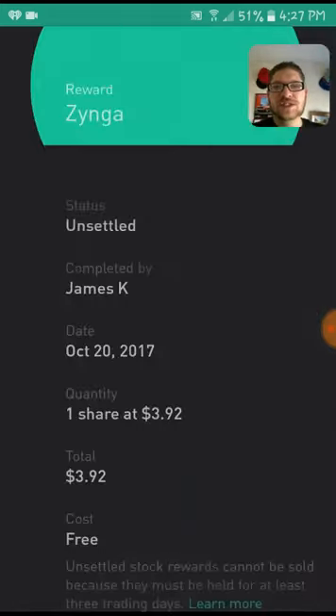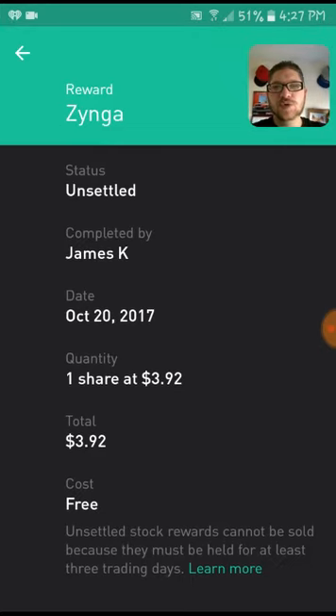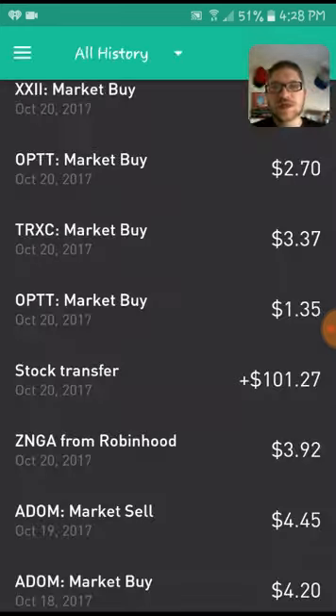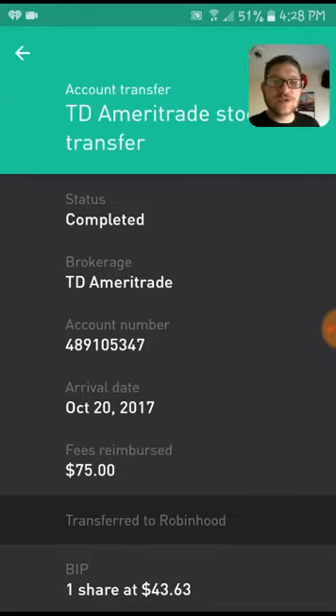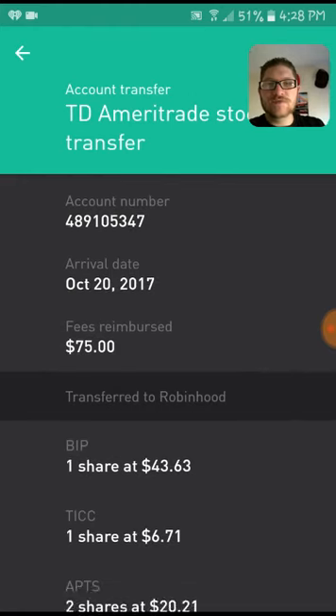I did get a free share of Zynga this week on October 20th — thank you James for that. It was valued at $3.92 and the cost shows as free. I also got a nice little bonus stock transfer of $1.01 from TD Ameritrade. I was waiting for this to come in for a little while and it did finally arrive, with the arrival date on Friday the 20th.